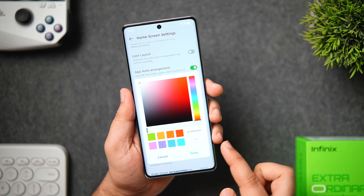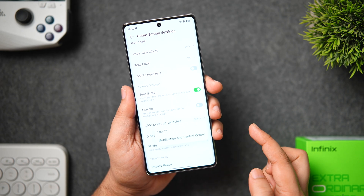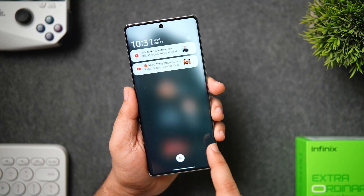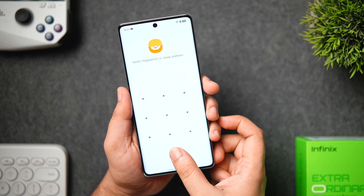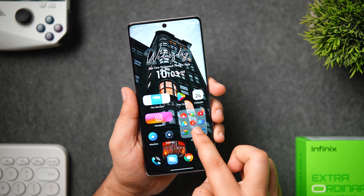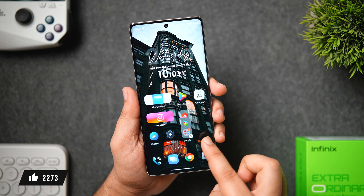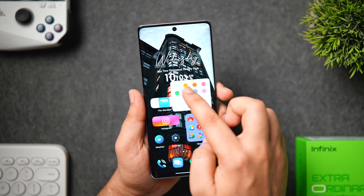You can also change the text color below the app icon to match your current wallpaper. Then there is the setting called slide down on launcher — whenever you swipe down on your home screen it opens the search bar by default, but you can change that to notification and control center to open the quick settings and check all your notifications. There is also a feature called X Hide, which is basically your private space where you can hide your personal pictures, videos, apps, documents or any sensitive data. You can enlarge and even resize folders on your home screen as per your need, and you can also customize the folder color to match your wallpaper.